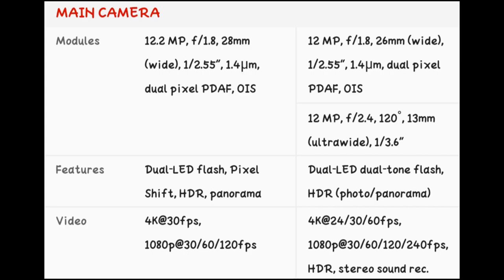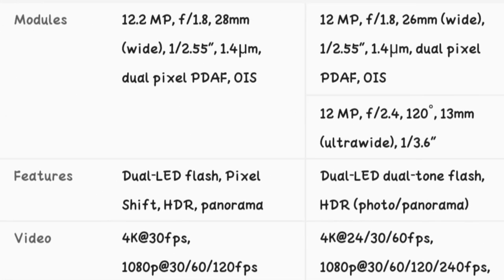So guys, Google has a 12.2 megapixel f1.8 lens, and iPhone has a 12 megapixel f1.8 lens. Wide-angle has 18mm and 26mm. Google has 4K 30fps, 120fps, and 1080p. But on the iPhone, it has 4K 60fps, 1080p, and HDR support.